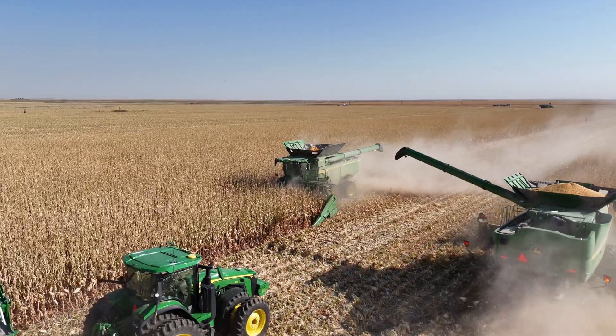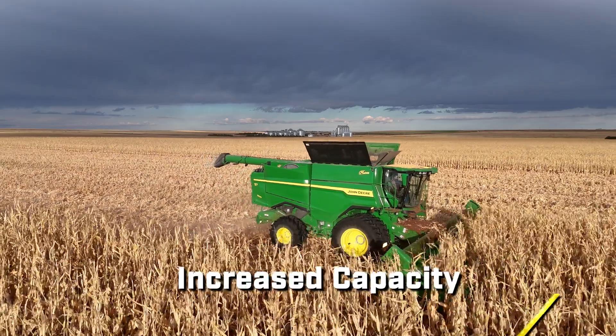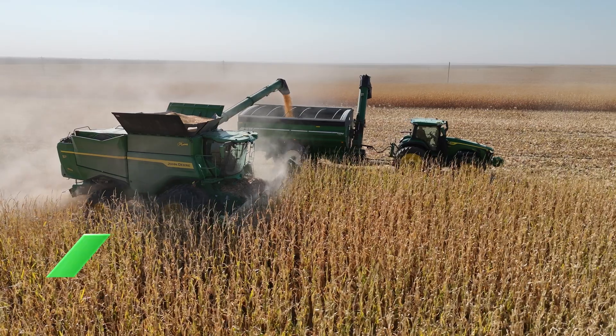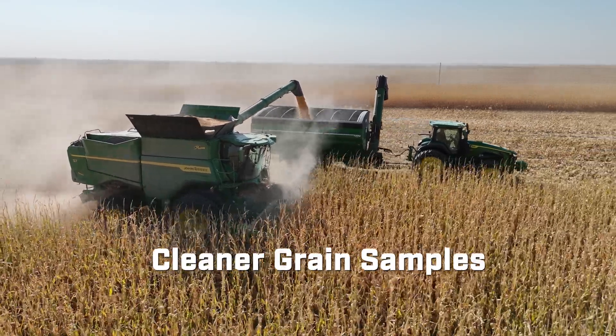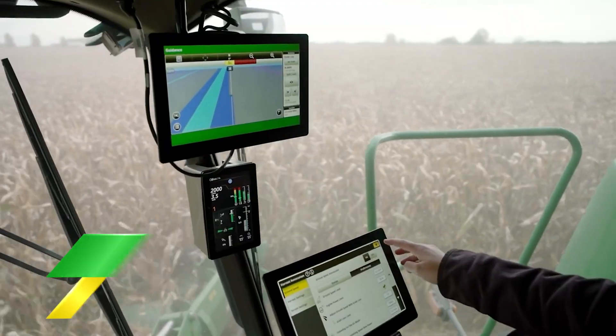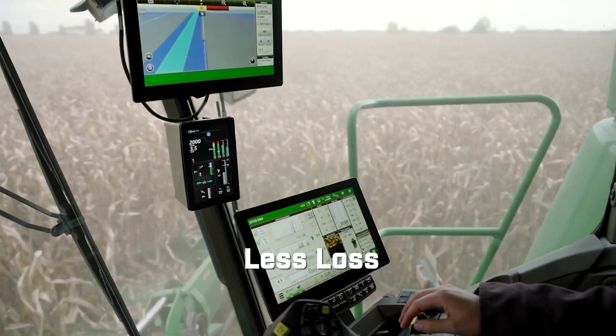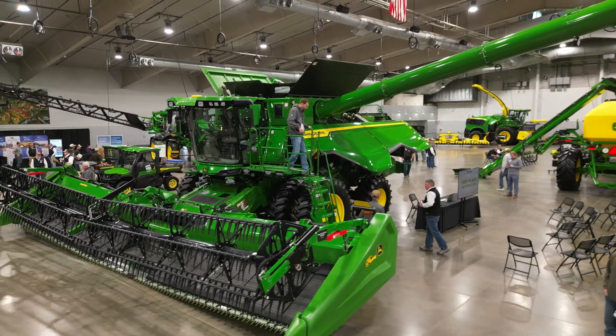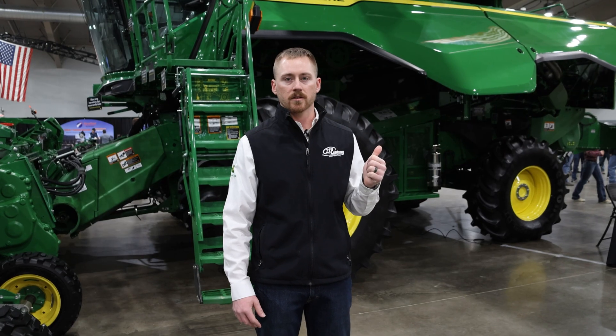We had some really good demos and some really good feedback from customers who consider themselves to be very advanced combine operators. The takeaways we found: we're getting increased capacity and increased throughput which gives us our increase in productivity. We're also seeing cleaner grain samples, better higher quality grain samples and less loss. In the past you get a give and take to get each of those to jive for your operation, but to get all three with this combine is a statement to what the advanced technologies can do on your farm.